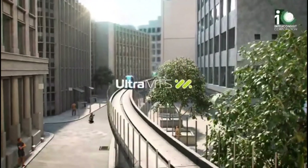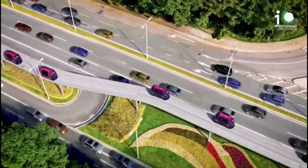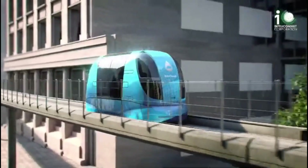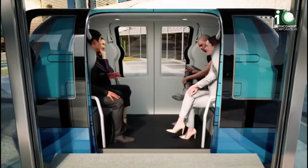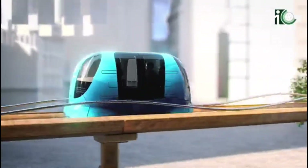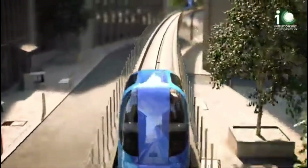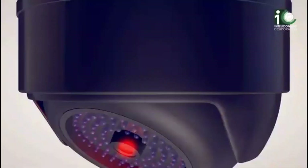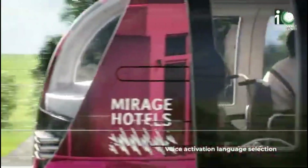Imagine stepping into a pod that glides you straight to your destination — no stops, no traffic, no stress. That's the magic of Personal Rapid Transit (PRT), a futuristic system redefining how cities move. PRT uses small automated vehicles designed for individuals or small groups, traveling on dedicated tracks that bypass congestion entirely — like having your own private subway, on demand, efficient, and eco-friendly. From airports and universities to bustling business districts and smart cities, PRT systems are being adopted worldwide.